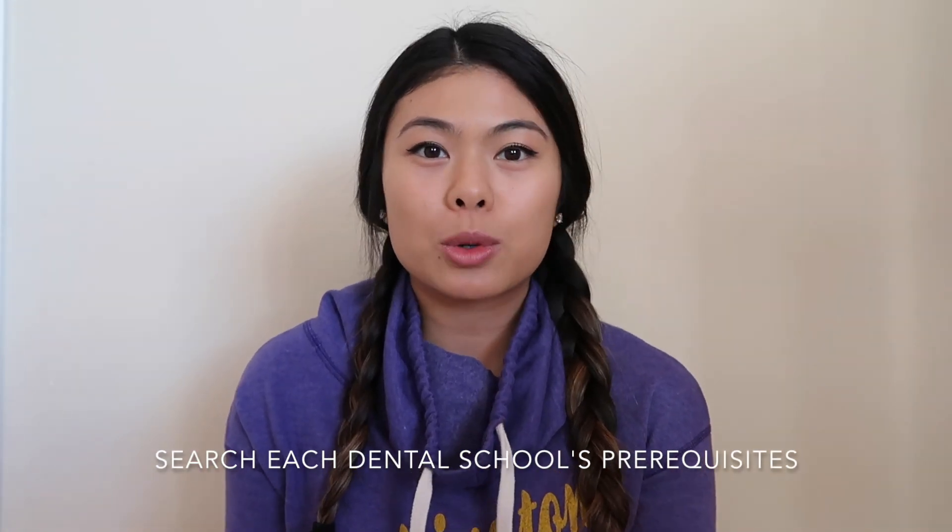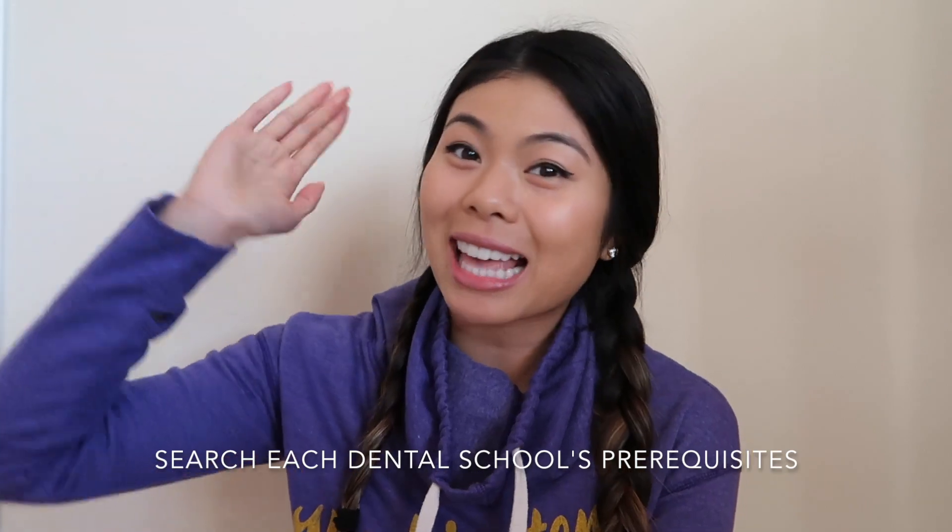Different dental schools have different prerequisites required for admission, and it's up to you as a pre-dental student to look up the schools you're interested in applying to and make sure you can satisfy those requirements. Among US dental schools, here are some popular prerequisites: general biology with lab, general chemistry with lab, organic chemistry with lab, physics with lab, biochemistry, English composition, human anatomy, physiology, microbiology, psychology, and the social sciences and humanities. These are not universal prerequisites for all schools — they're a compilation of the most popular ones — and the number of credits also varies from school to school.